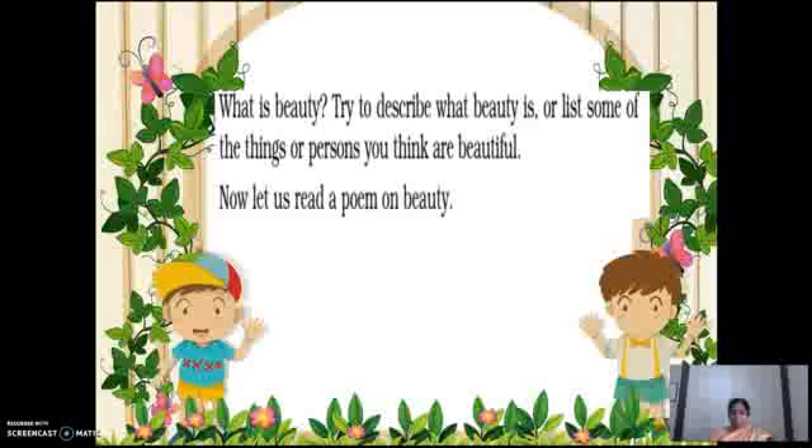This is CM Mahalakshmi here. The quality or aggregate of qualities in a person or thing that gives pleasure to the senses or pleasure to relax the mind or spirit — a woman of great physical beauty, exploring the natural beauty of an island. I think beauty is a joy for all.